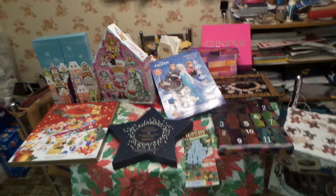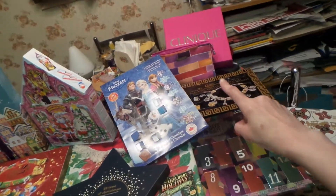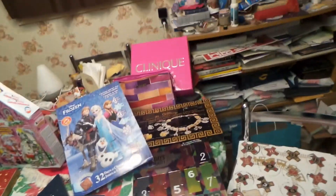And we have a lot to open today. 1, 2, 3, 4, 5, 6, 7, 8, 9, 10 — all 10.